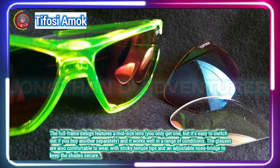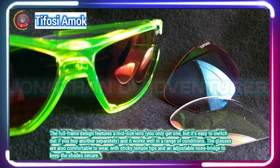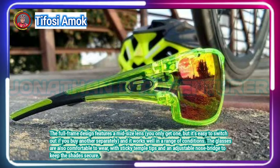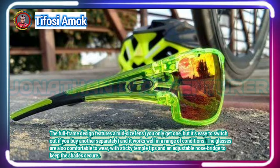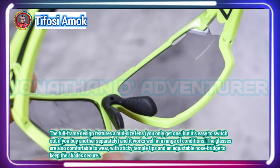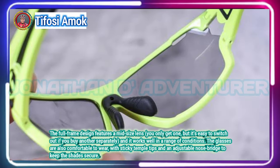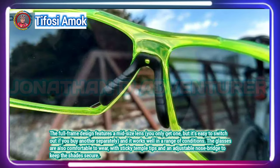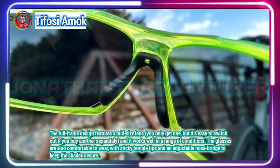They give everything a slightly gray tint, and unlike some photochromic glasses, the Amux don't go fully clear when it gets dark outside. The frame that the lenses clip into is made from Green Limit TR-90, a thermoplastic polyamide which is tough and durable — perfect for a pair of glasses that are likely to get dropped or sat on.